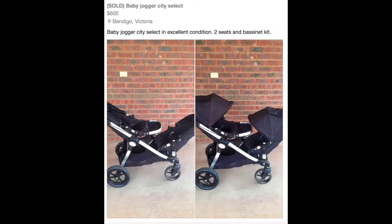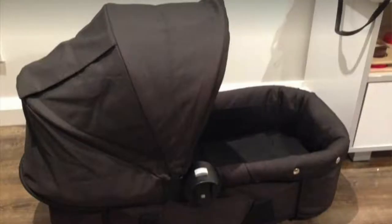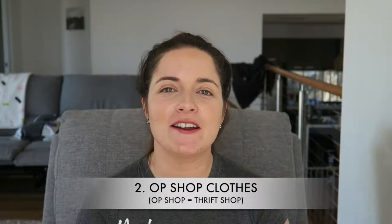Not only did we buy the cot and change table second-hand, we also bought the pram and saved over 50% — it's a City Select which has two seats, and we bought the bassinet too. We're planning to resell them once we've finished having kids. Not only does it save you money, it helps the environment because you're reusing items rather than sending them to landfill.